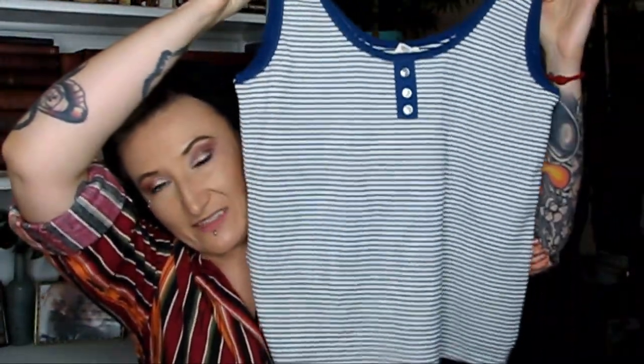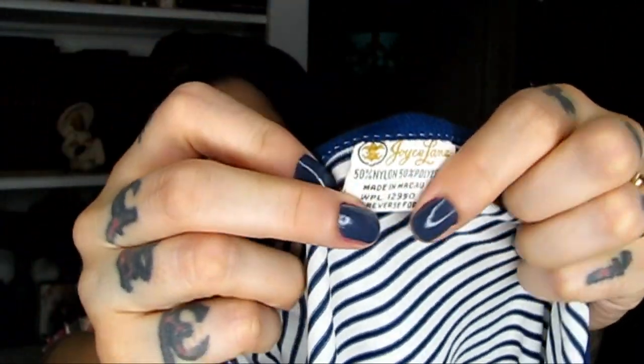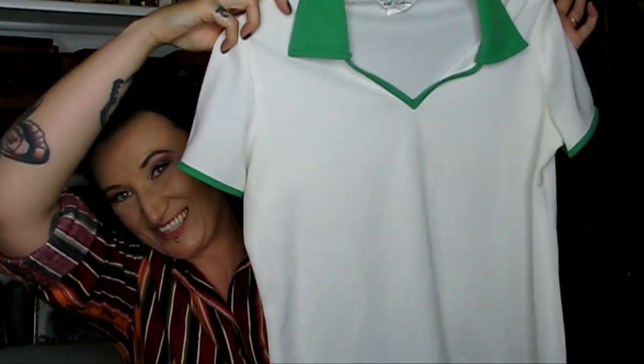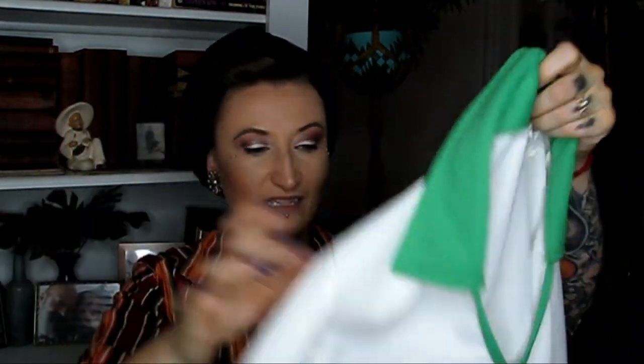Great 1970s vintage tank top — really, really nice polyester, medium size. Also an awesome 1970s colored shirt. So good. It's probably a medium to a large — the tag is washed out and I can't see it — but I love this contrasting green. That's going to look awesome with high-waisted pants.